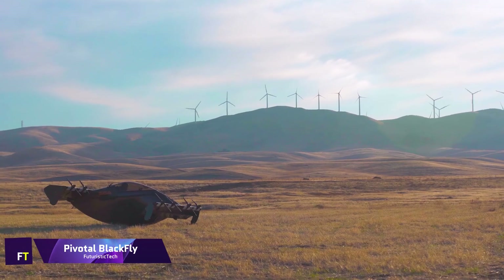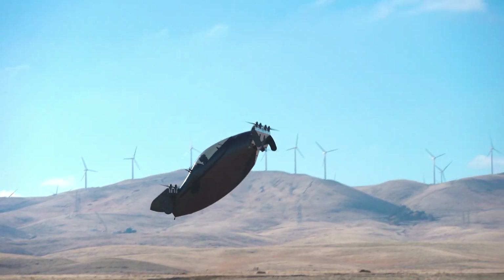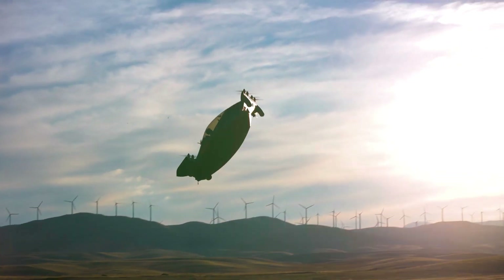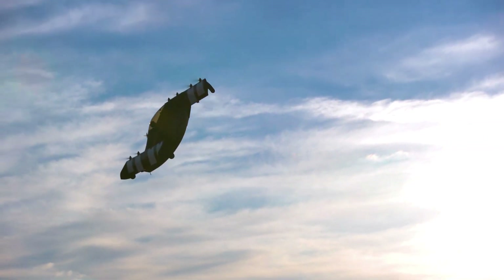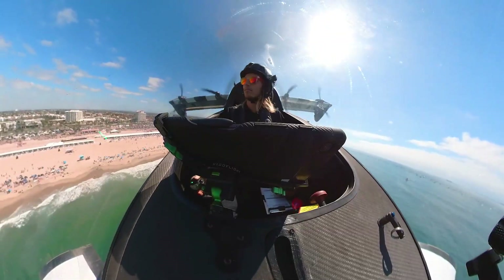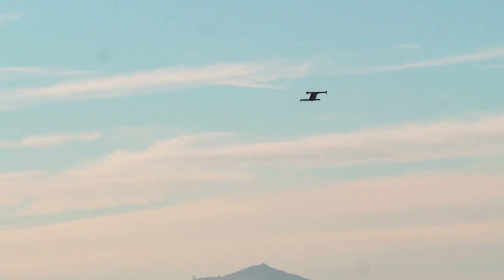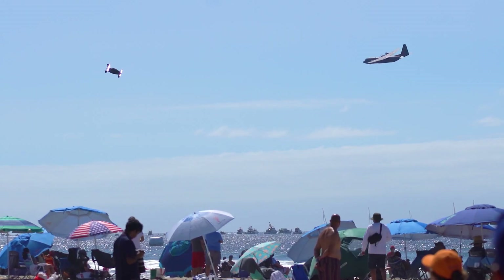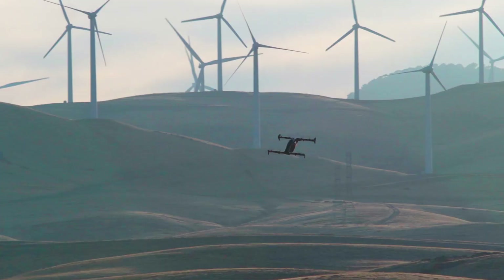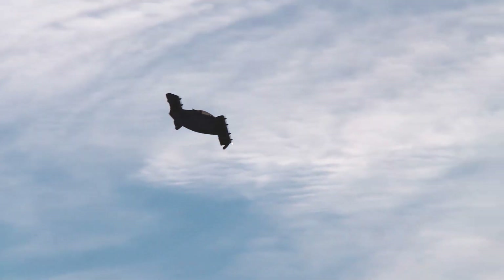Pivotal Blackfly. Pivotal has developed the Blackfly on its third-generation electric vertical takeoff and landing platform. When landing or taking off vertically, the whole plane tilts — not only the wing sections or rotors — which reorients the thrust. Through the elimination of redundant parts, this design simplifies and lightens the load. Missions such as special operations, surveillance, disaster, and emergency response are suited for the Blackfly.